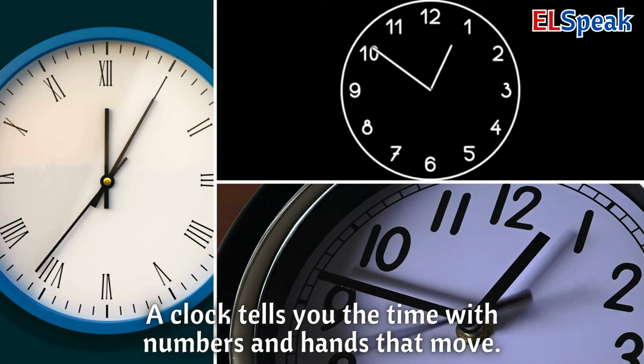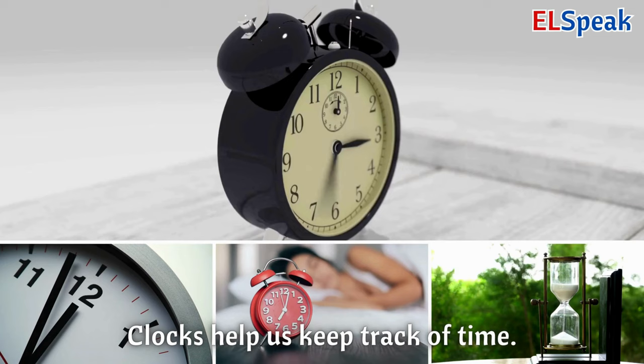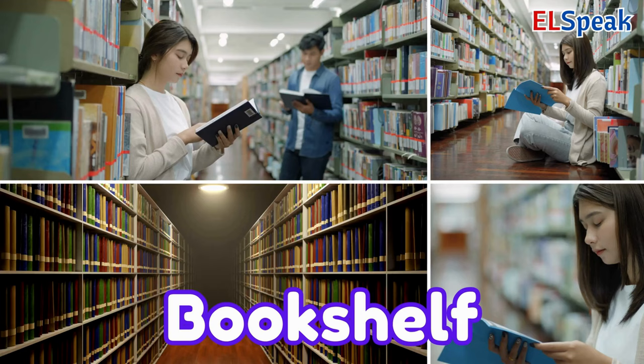Clock. A clock tells you the time with numbers and hands that move. You can know when it's time to wake up or go to bed. Clocks help us keep track of time.